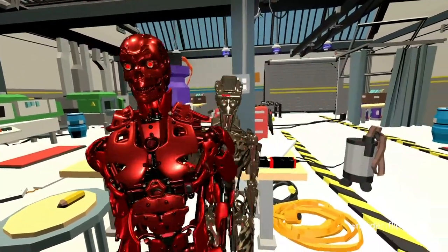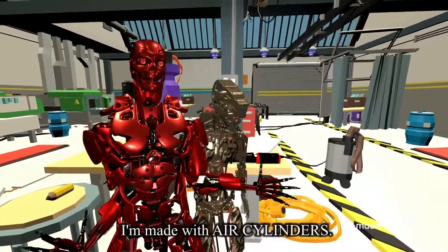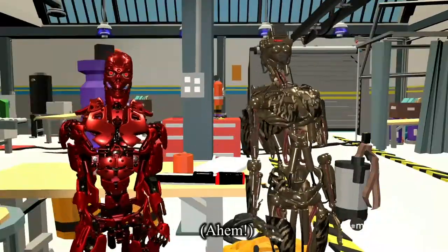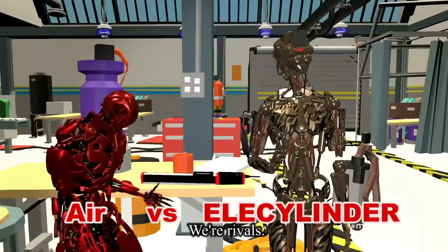Hello everybody. You all remember me, don't you? Here's a fun fact about me — I'm made with pneumatic cylinders. Your turn. I'm made with electric cylinders. Rivals.